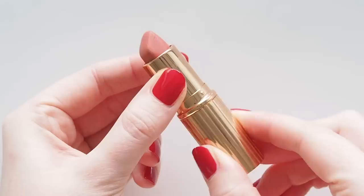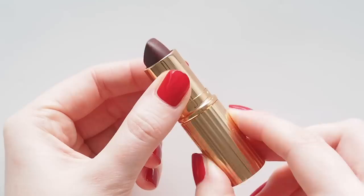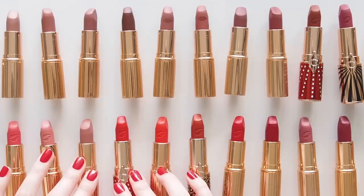Charlotte Tilbury launched her brand in 2013, but it's never been available in Australia until now — it's just about to launch at Mecca. Let me know if you'd like to see an overview of her other lip formulas in future.